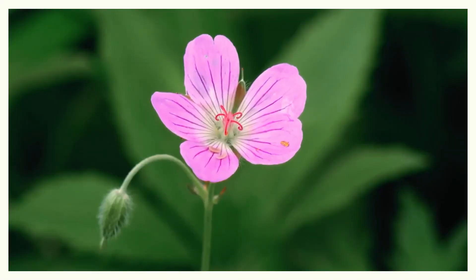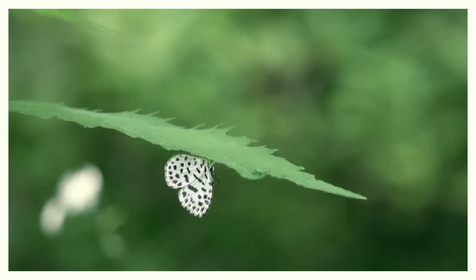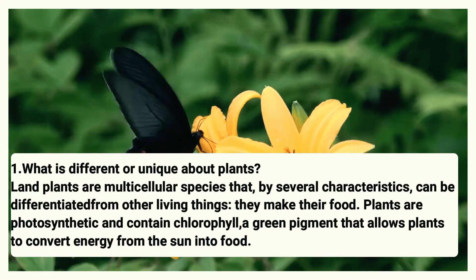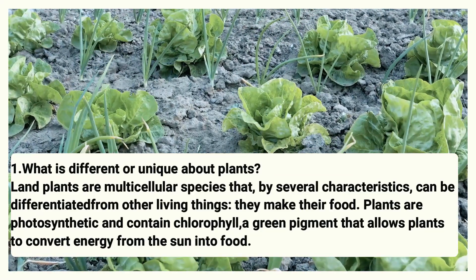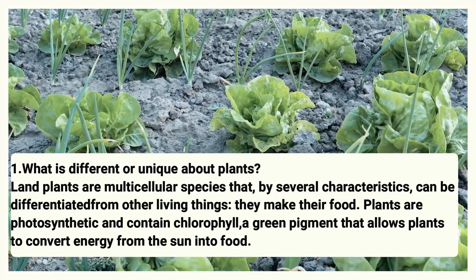Now it's time for the bonus facts — here are five FAQs on easy plants to grow. Number one: What is different or unique about plants? Land plants are distinctive species that, through survival characteristics, can be differentiated from other living things. They make their own food — plants are photosynthetic and contain chlorophyll, a green pigment that allows plants to convert energy from the sun into food.